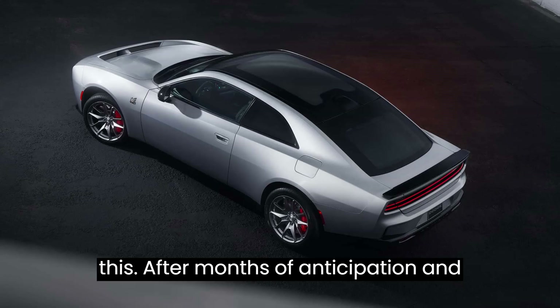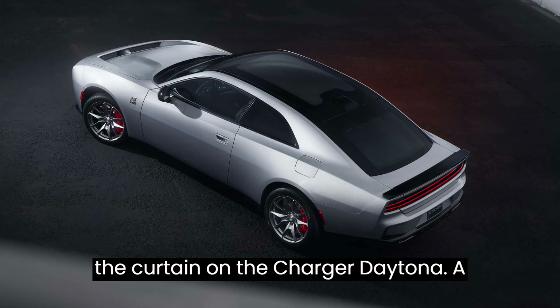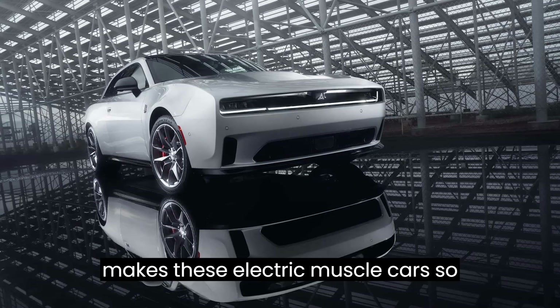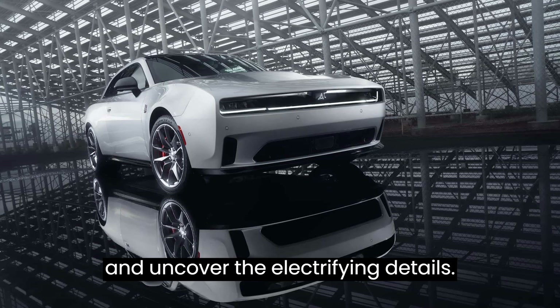Picture this. After months of anticipation and teasers, Dodge has finally pulled back the curtain on the Charger Daytona, a move that's sure to send shockwaves through the automotive industry. But what makes these electric muscle cars so special? Let's peel back the layers and uncover the electrifying details.